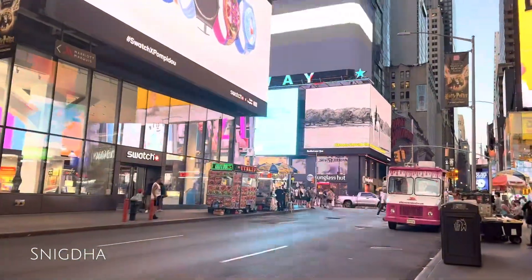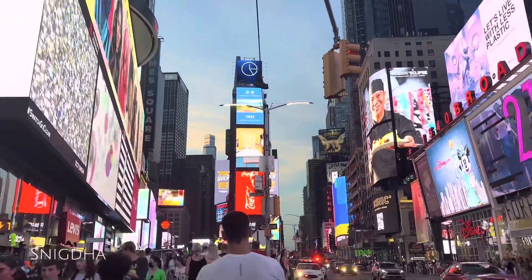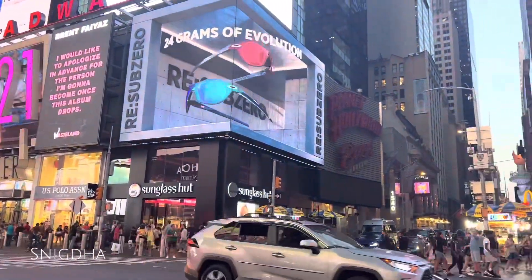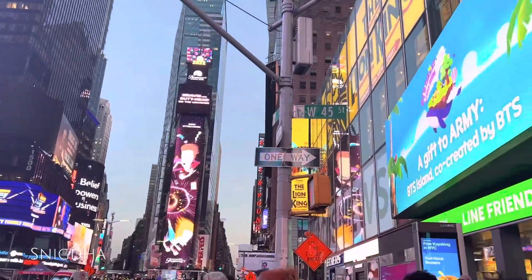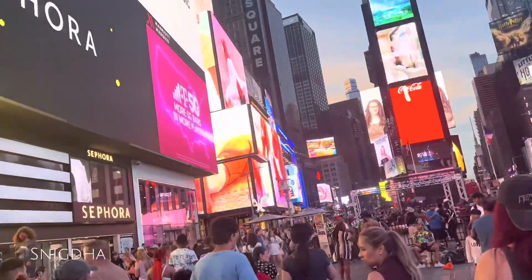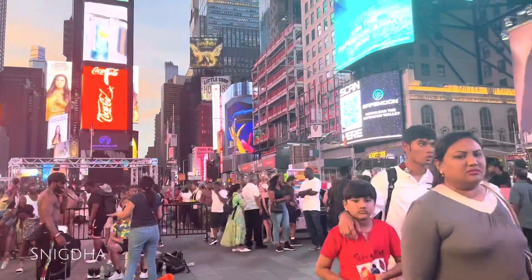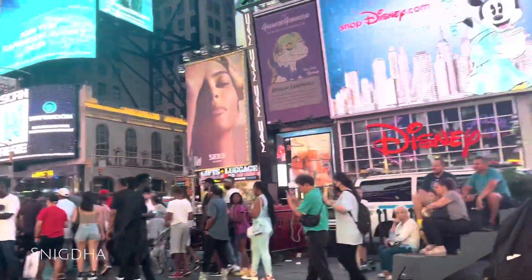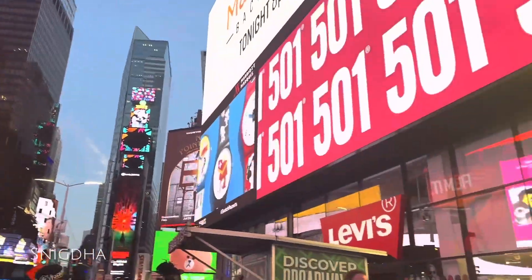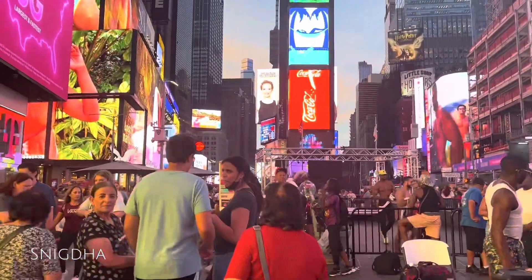New York City is very beautiful, especially at Time Square at night. It is a beautiful night here. New York City is beautiful - this Times Square is such an iconic place in America, in the state of New York. I think there are a lot of people here and Times Square is just a happiness place.